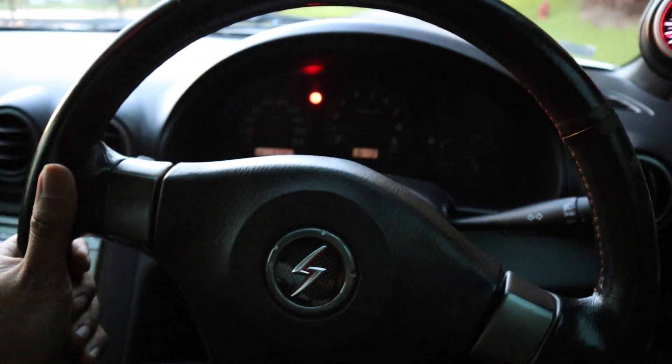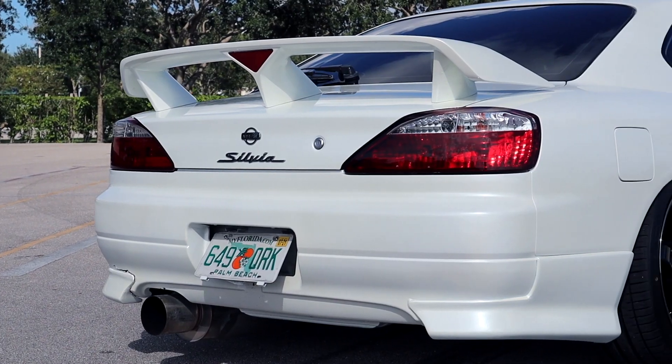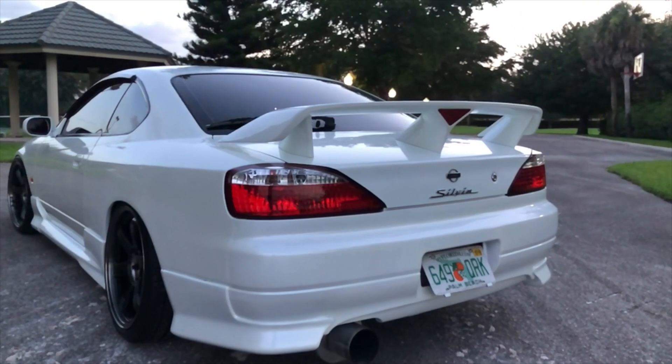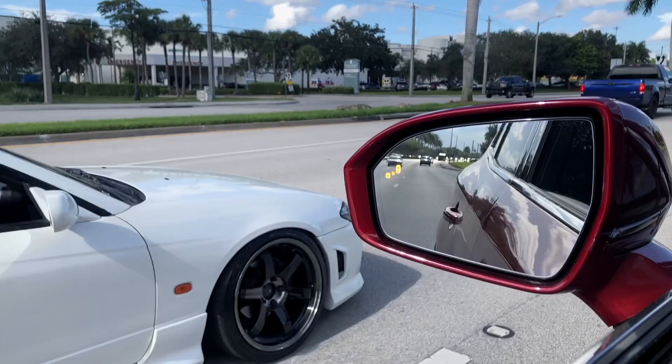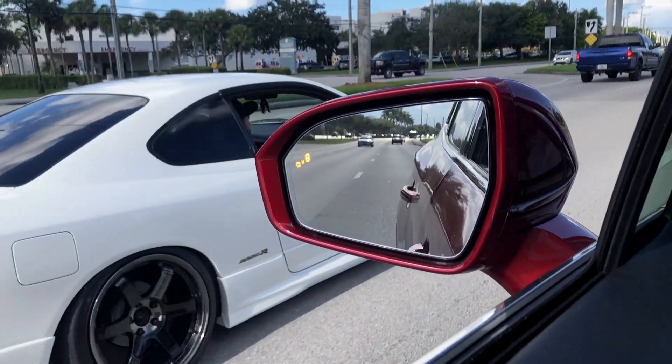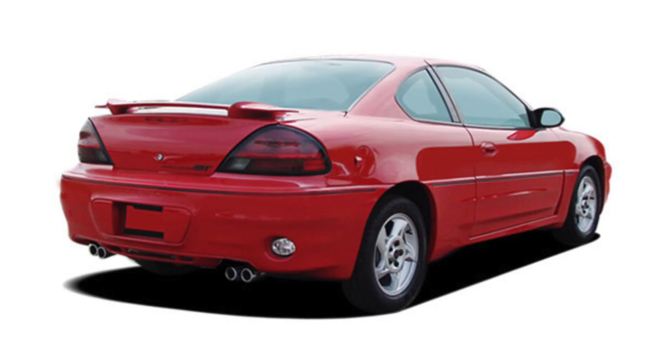If you're driving around the United States and you kind of see one of these S15s driving around, you're basically seeing a 3,000-pound bag of cocaine just drive on right past you. They really do stand out because not too many people have this car in the United States, period. To any car enthusiast they're gonna be in shock and awe, but to any other person this car is pretty much just a really sleek-looking Pontiac Grand Am.